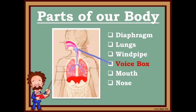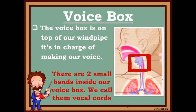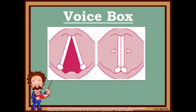Oh! Here is my favorite part, the voice box. It's located on top of your windpipe. The voice box's job is to make our voice. Inside the voice box, there are two small bands, like rubber bands. We call them vocal cords.